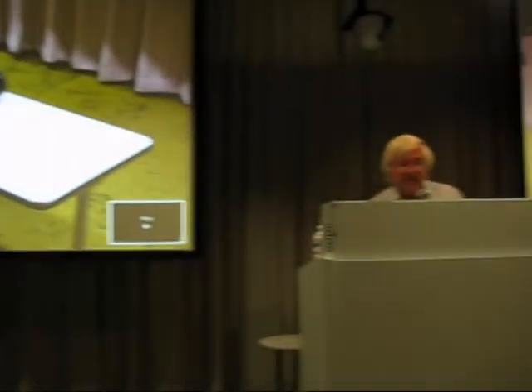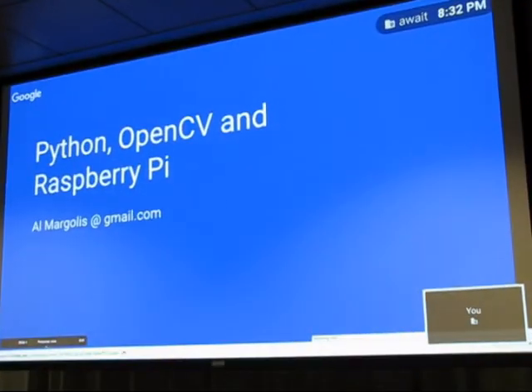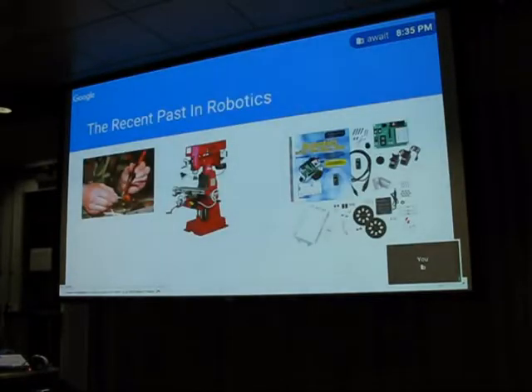My name is Al Margolis and I don't really know what I'm doing. I used to do lots of presentations — the last one was about 30 years ago on a Kodak carousel. Times have changed. I was doing real-time programming in the early 70s, 70-foot long robots that process checks at about 70 miles an hour. I've been working in the Unix world and C since the mid-70s — the transition from System 3 to System 5, if any of you remember that. Networking, personal computers, microcontrollers — basically whatever is new I'm working on. I've got no attention span for old stuff.